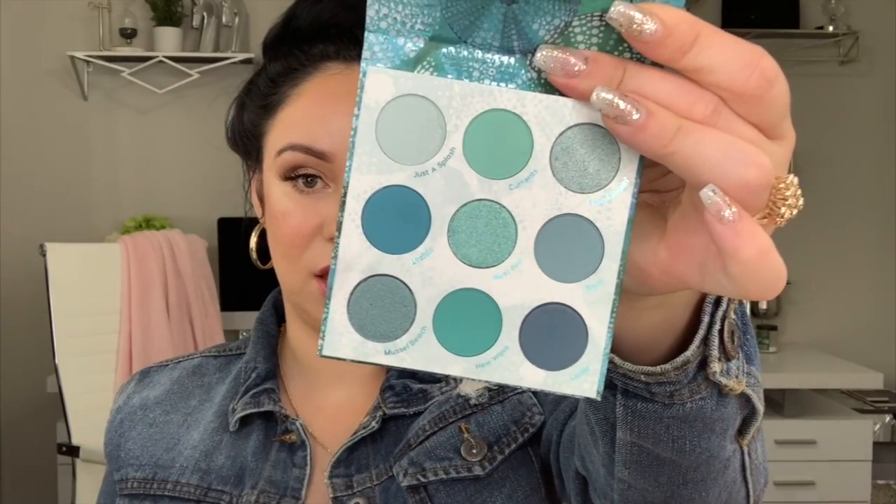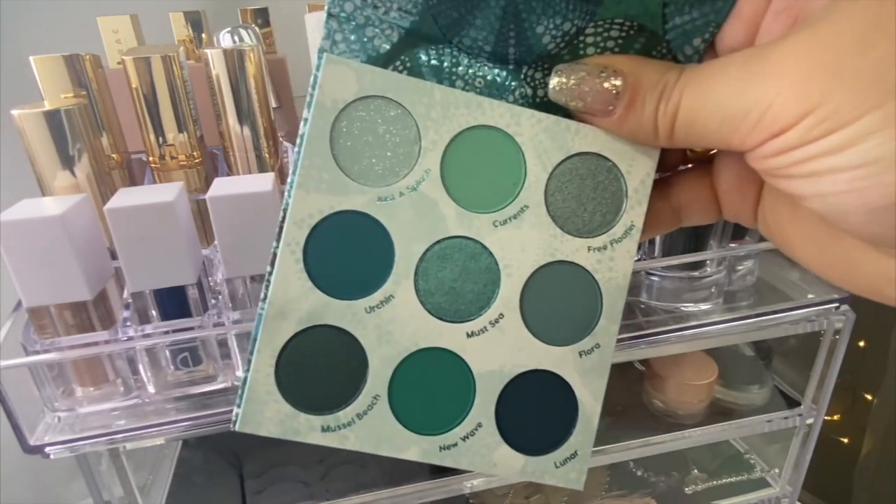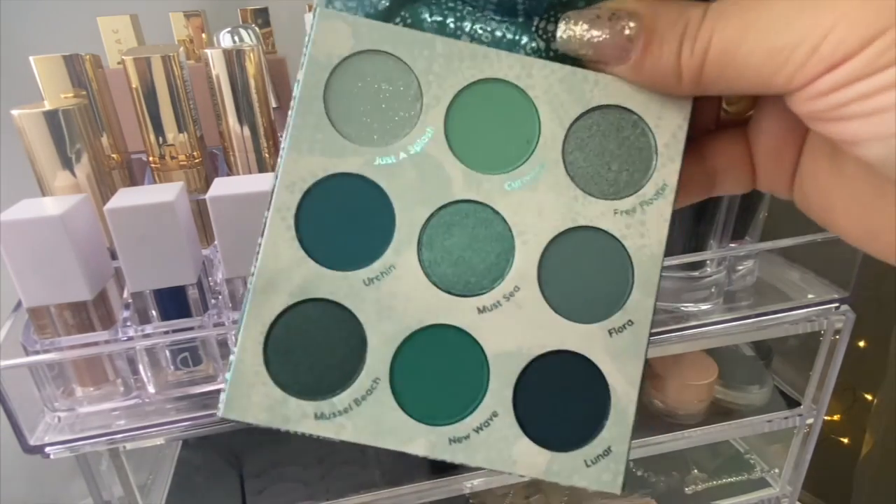The last thing I got is this highlight palette from ColourPop. I love how they package everything so beautifully. Look at the tones of greens in this one — it's stunning. You get three shimmers, one matte with sparkles, and four or five mattes. It's a perfect ratio for me. I just feel like this is perfect for summer — it's just gonna look like a mermaid. In another lighting it looks so perfect, I just can't. I love the tones.